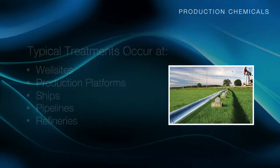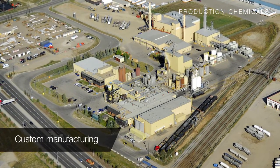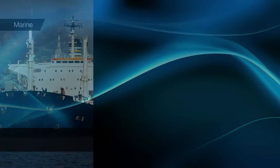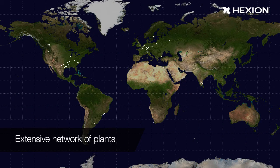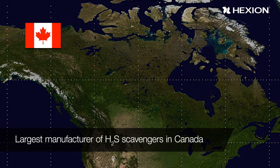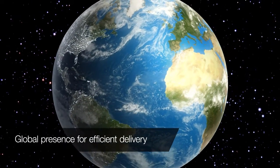Hexion provides many benefits to our customers: custom manufacturing of proprietary products for customer-specific applications, and logistics capabilities including marine, rail, and trucking. We maintain an extensive network of plants strategically located in major energy production areas. We are the largest manufacturer of H2S scavengers in Canada, and we also maintain a global presence for efficiently delivering these products around the world.